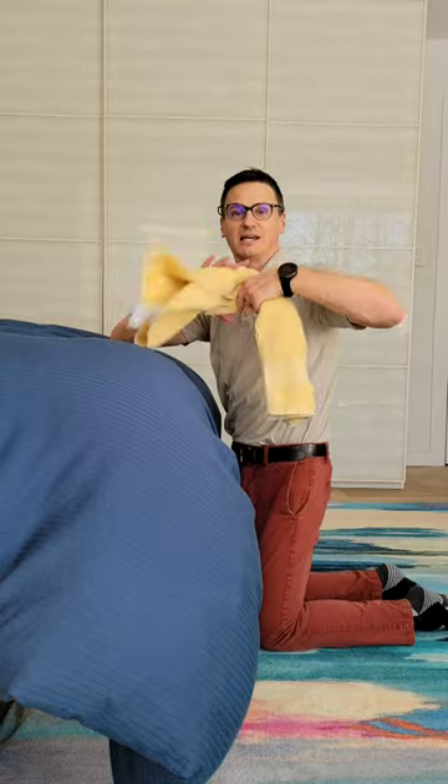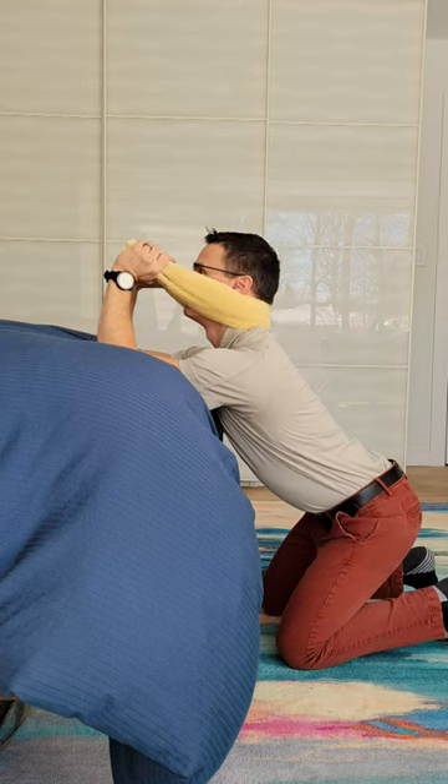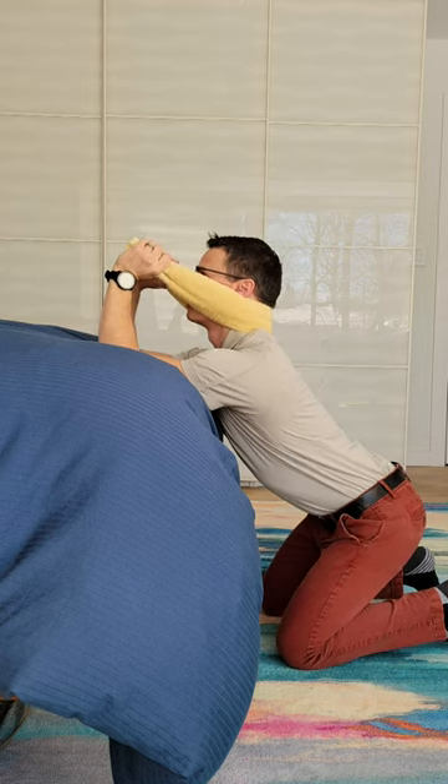If you're struggling with your arms, grab a towel. Same thing — behind the neck, elbows up, sit back and pull. Pulling this way.